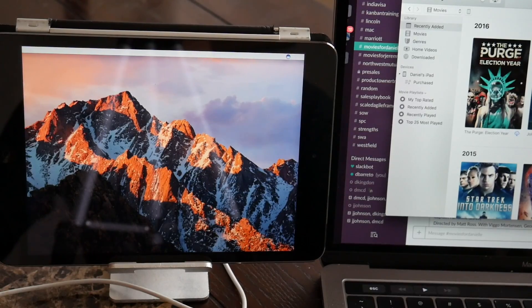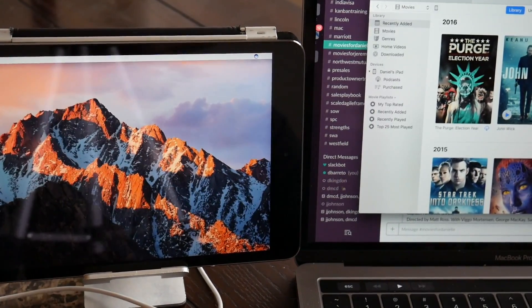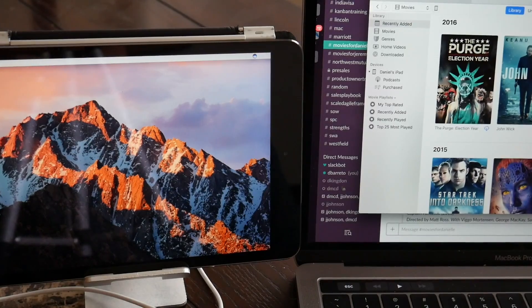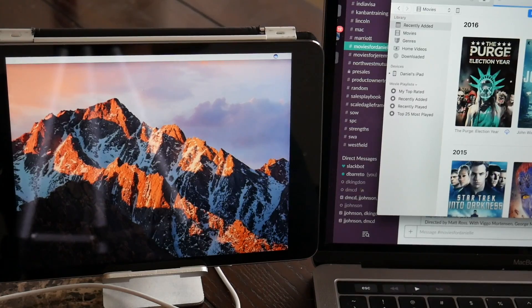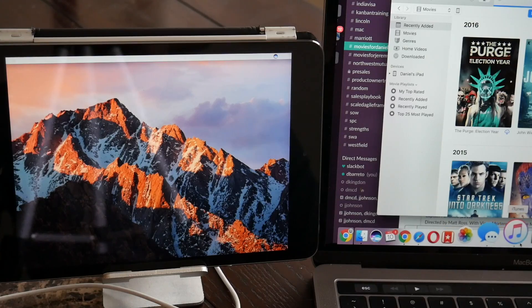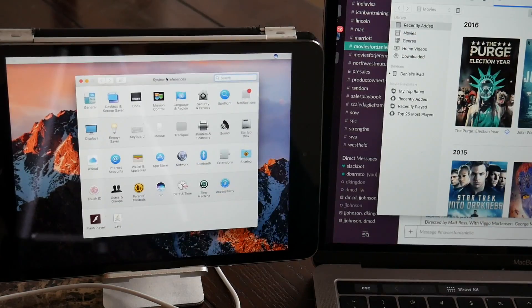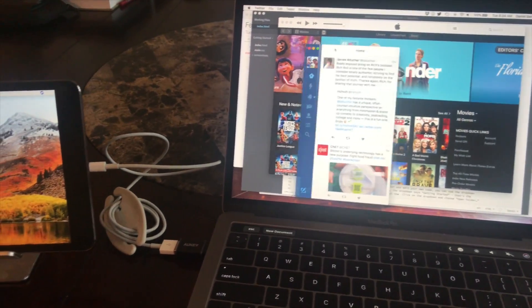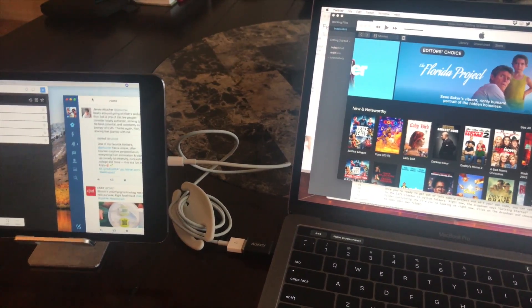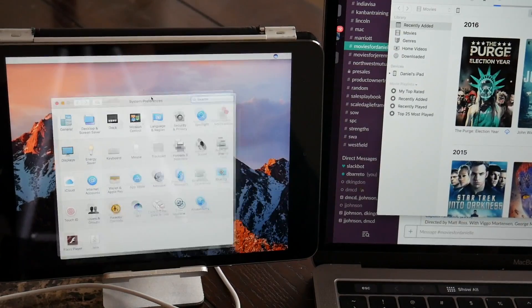You have a lot of options once the display is configured. You could mirror — I just like to extend. Because I have the smaller iPad mini, there's not as much I can do as with a bigger iPad, where you could probably do some editing work or open up two documents at once. So it's nice for me mainly to have things like Slack windows open, or my Twitter feed on the other side. I can have a document open for reference. As you can see, I can easily slide from one window to the other — there's no lag.